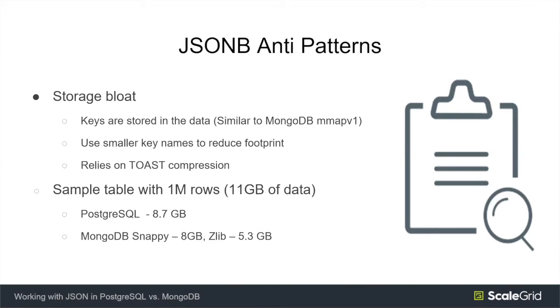We did some basic tests around compression. With about 10-11 gigs of sample JSON data, Postgres compressed it to about 8.7 gigs. Comparing with MongoDB, Snappy compressed it to about 8 gigs and Zlib to about 5.3 gigs. So it's decent compression but not great. This depends on how many keys you have, what the length of your keys is, and how your data gets compressed by TOAST as well.